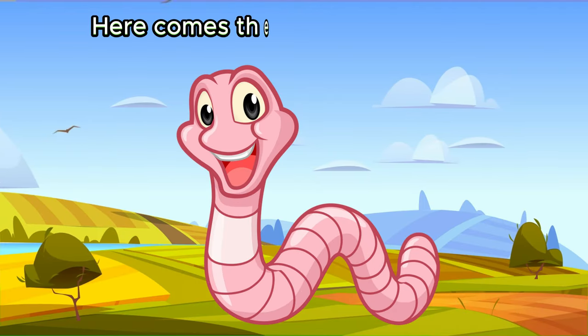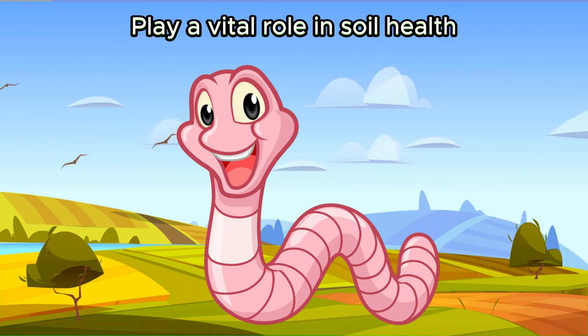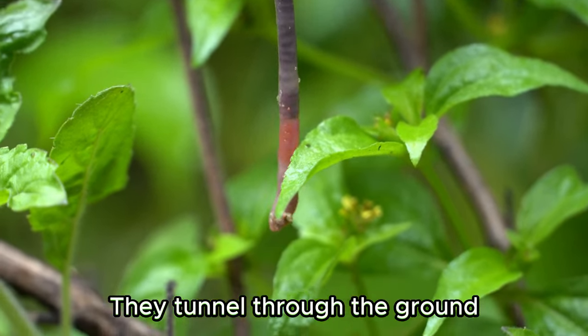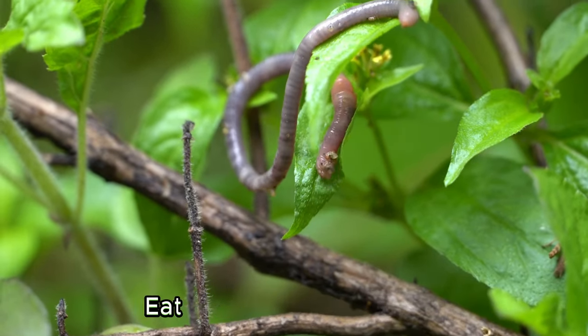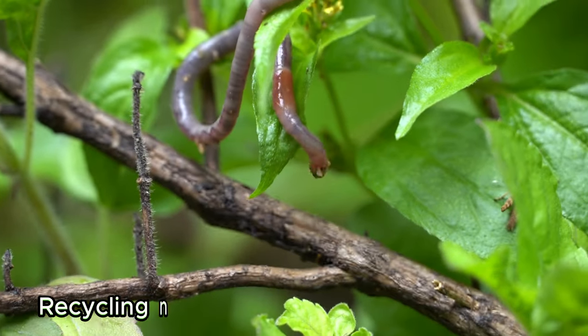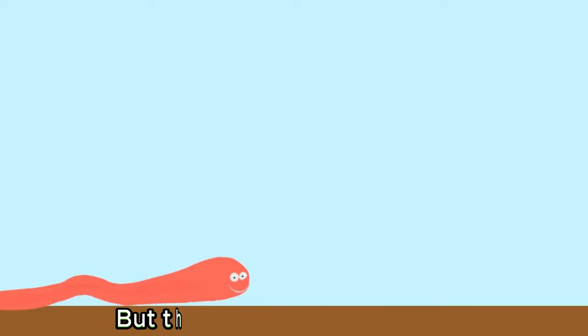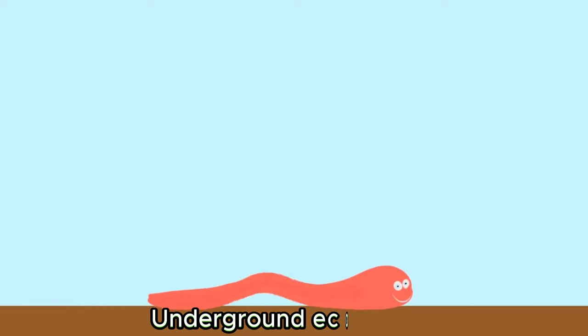Here comes the wiggly earthworm. Earthworms are slimy creatures that play a vital role in soil health. They tunnel through the ground, aerating and enriching it as they eat decaying plant matter. Earthworms are nature's composters, recycling nutrients and helping plants grow. They may not have legs, but they are true heroes of the underground ecosystem.